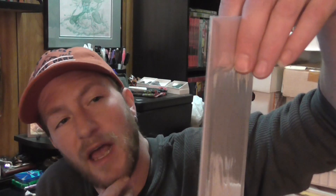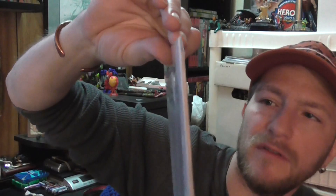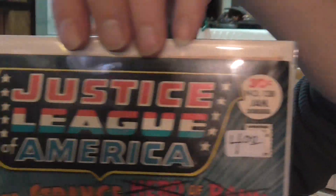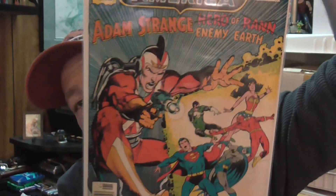This was really neat to find — it's Justice League of America number 138, from the first volume. It's 'Adam Strange: Enemy of Earth,' with Superman, Batman, Wonder Woman, Flash, and Green Lantern — all the heavy hitters — all by Neal Adams. Four bucks, 25% off, and this book is in pretty good shape. No major creases, no tears, off-white pages. Really cool.